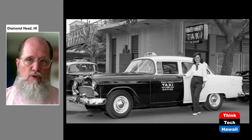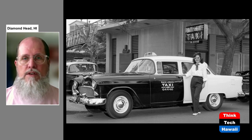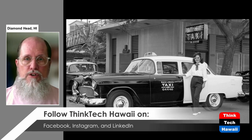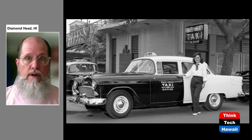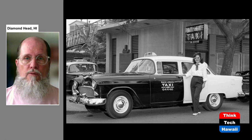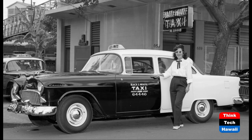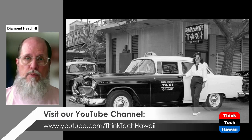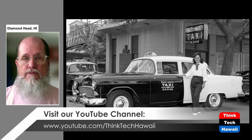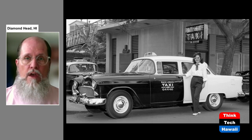Even if you could not afford to purchase a car, you could still ride in one. As I mentioned last time, horse-drawn vehicles you could rent or be driven in were called hacks. Well, that transformed into taxis. This is a picture of the Black and White Taxi Company on Dillingham Boulevard from 1955, with a new 1955 Chevrolet. Today we still have taxis, and of course we've also got ride-sharing programs. Cars are available for pretty much everybody now.